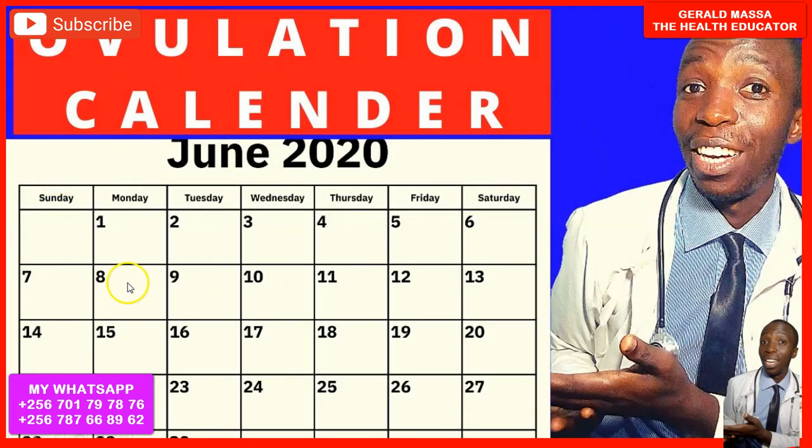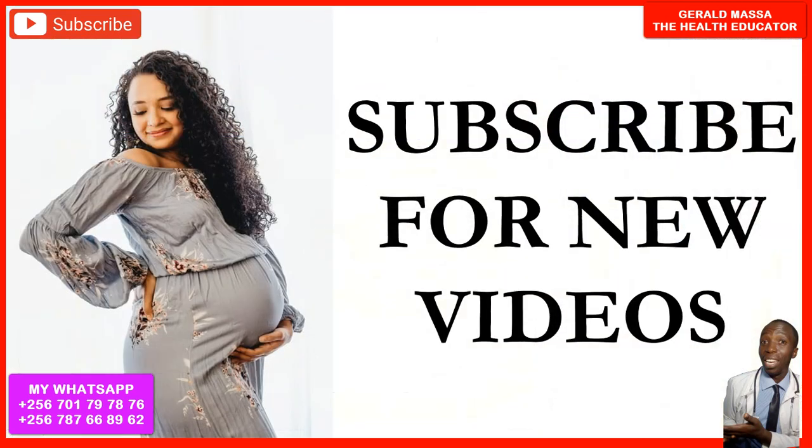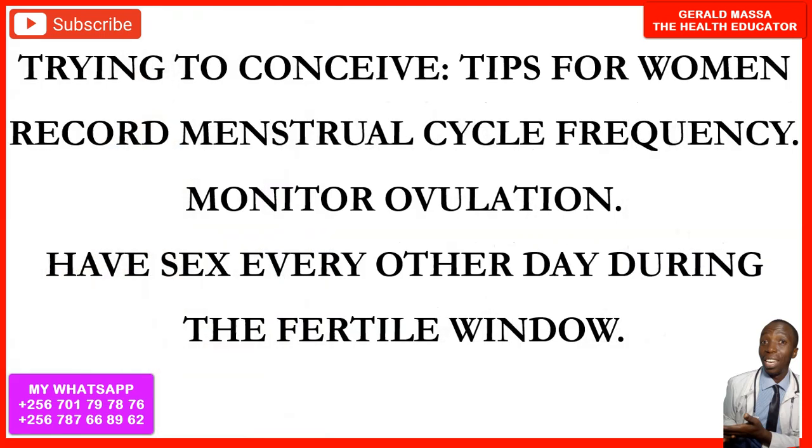The first tip is that you need to understand your ovulation cycle and your ovulation calendar. If your period starts on any given day, you are going to be ovulating on the 14th day. When an egg is released, it lasts for only 12 to 24 hours.